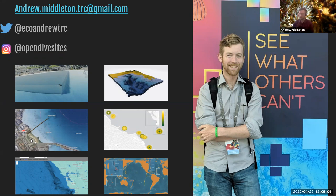By way of introduction, my name is Andrew Middleton. I'm a geographic information specialist — that means I make maps with computers. I've been doing it for about 10 years now, and I live in Oakland, California.